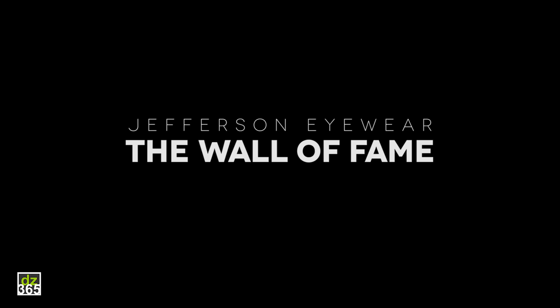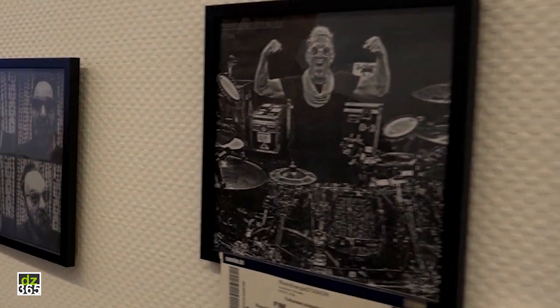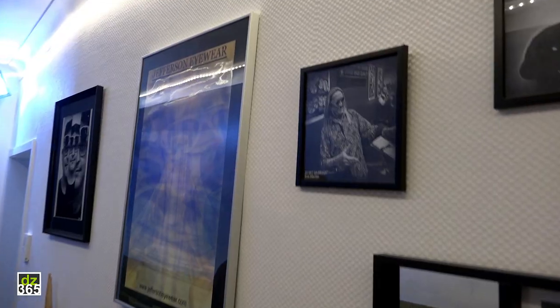We have the wall of fame of Jefferson Eyewear. We have Editors drummer Marco Minneman, Mark Schulman, Graham Hopkins, Carl Brazil, Belgian band Trigger Finger, Eric Hernandez, Michael Schack, Mike Dolbear, and Nico McBrain.